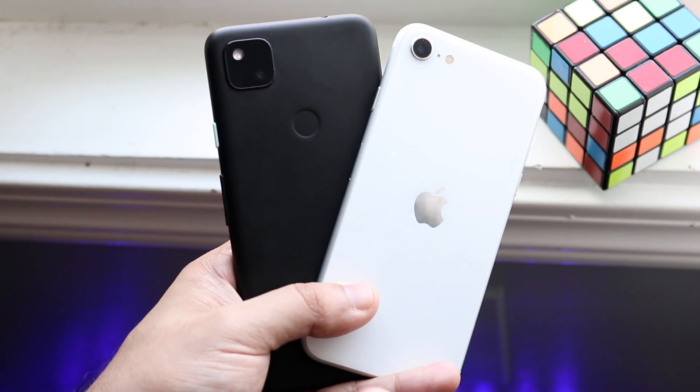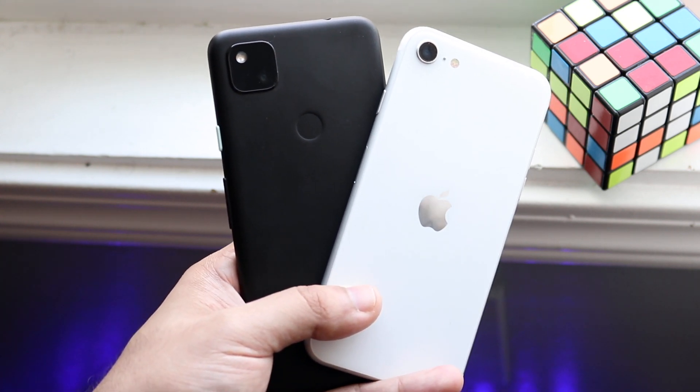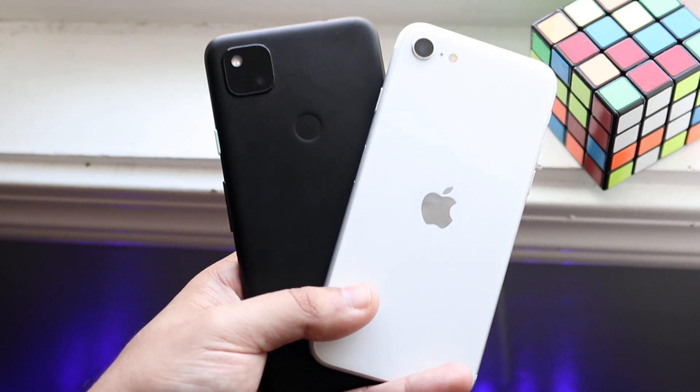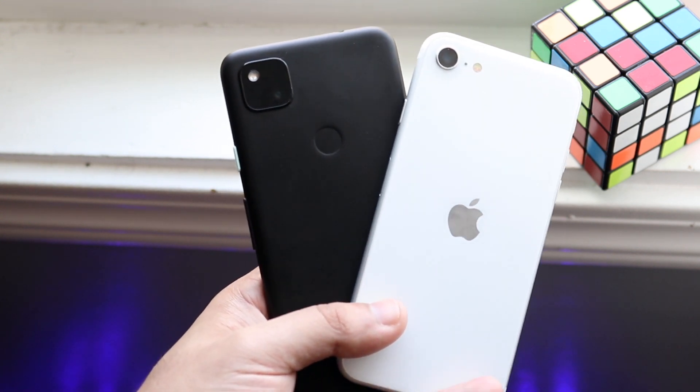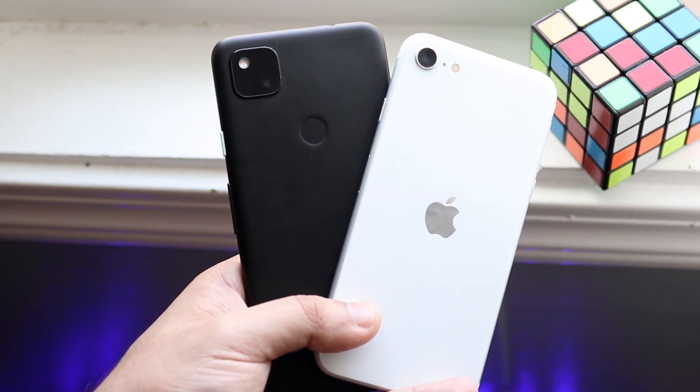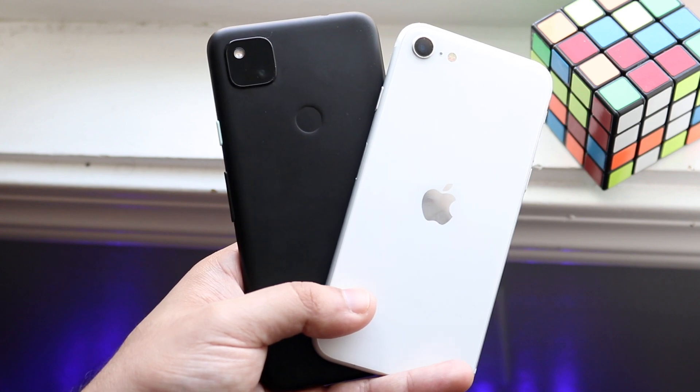The iPhone SE 2 has like a 1700 mAh battery, the Pixel 4a has over 3100 mAh, just a little bit over that. So I was already kind of expecting it, but it's weird because the Pixel 4a does actually have a higher resolution panel and a bigger panel than the SE 2. I wasn't expecting it to be this big of a difference, but I was in for a super shock later on.